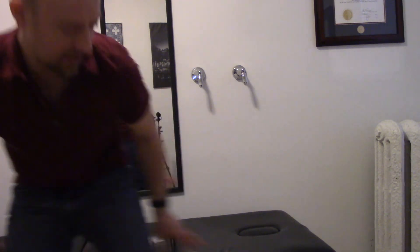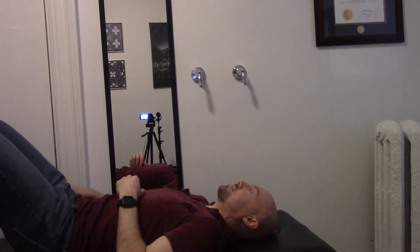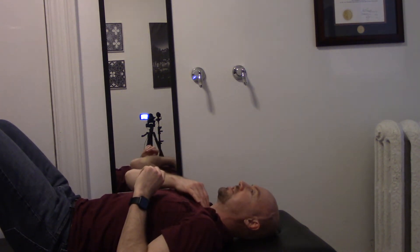Today I'd like to show you the different strategies and progressions I tend to use with patients that present with weaknesses in these different areas. The first position I'll have patients start in is on their back with knees bent. You want to start with your neck in more or less a neutral position.